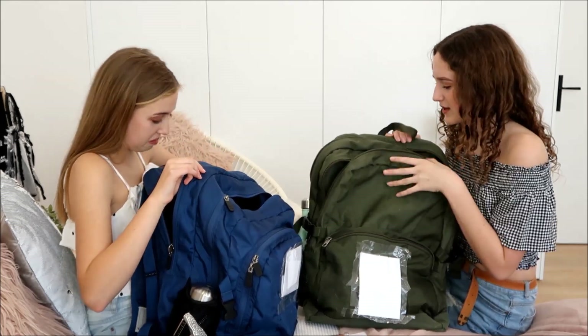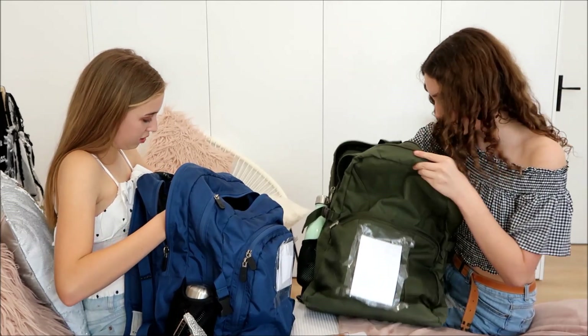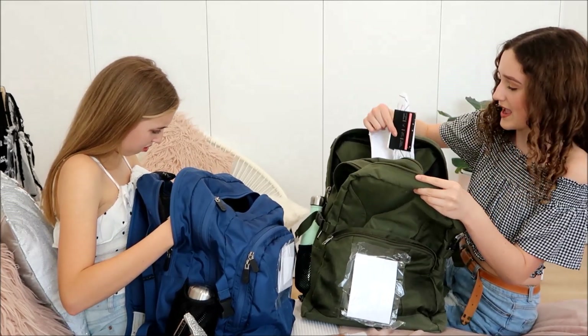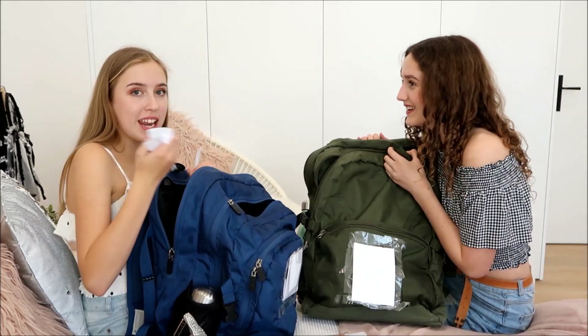I'm gonna get real with you — there are lots of old tests at the bottom of my bag. Same here — I was just reading mine now like, oh no.